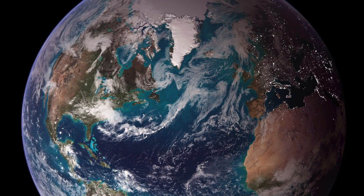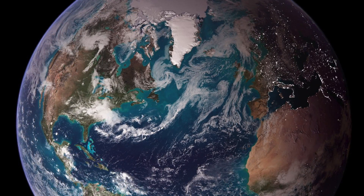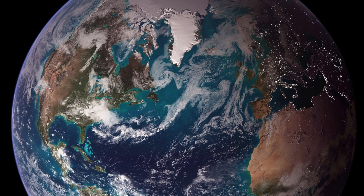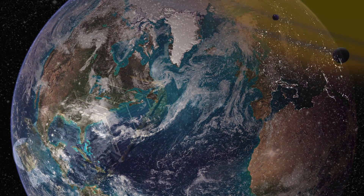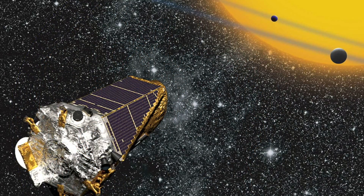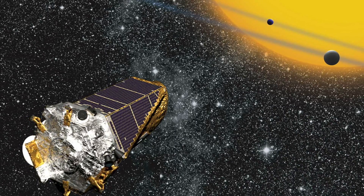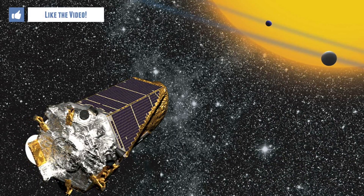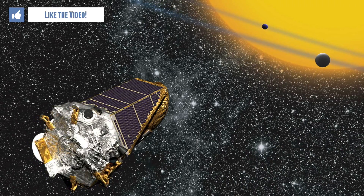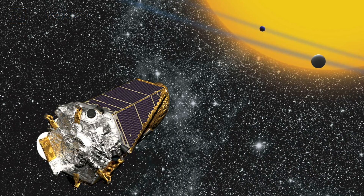Scientists have found nearly 2,000 alien planets since the first such world was confirmed orbiting a sun-like star in 1995. More than half of those discoveries were made by NASA's Kepler Space Telescope, launched in 2009 on a mission to determine how common Earth-like planets were throughout the Milky Way galaxy. Kepler's observations showed that small rocky worlds like our own are abundant in the galaxy, and some of them may be capable of hosting life as we know it.